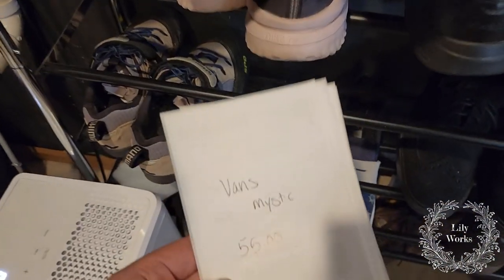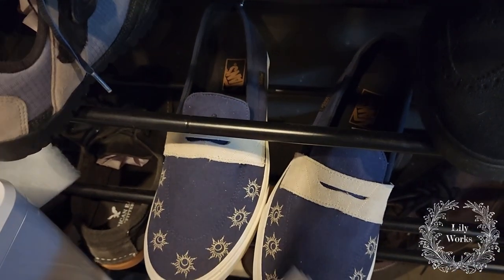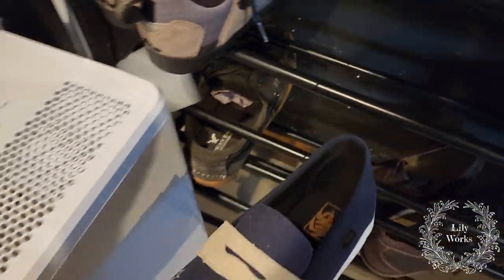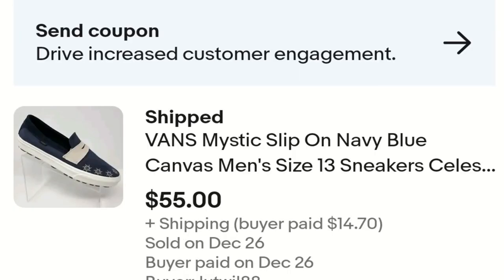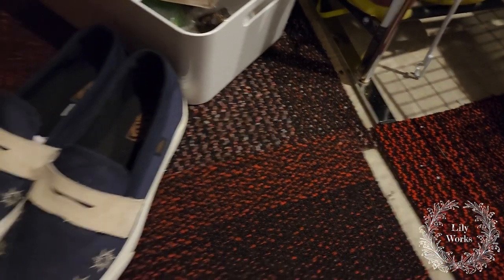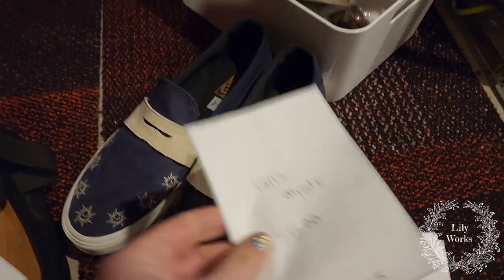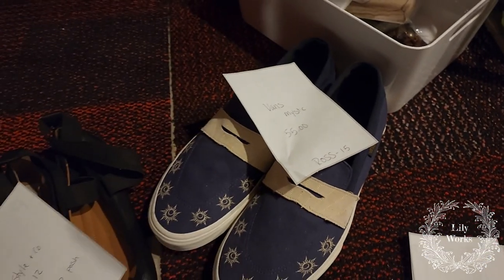First we have these Vans Mystic sneakers — I guess they're called the Mystic sneakers because they have suns on them. These were on clearance at Ross, so they are new. They were $15 at Ross. I don't pick up Vans that often, but I picked these up because they were a bigger size. They did take a little bit to sell, but they sold for $55 — I did take a best offer. Got these at Ross for $15.